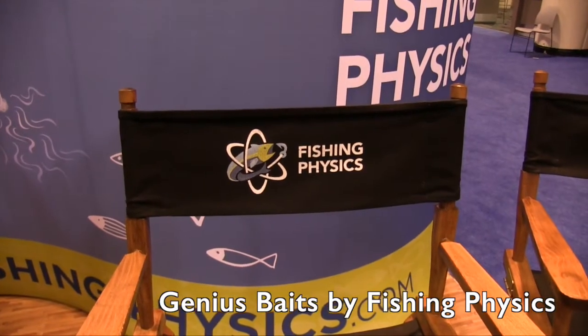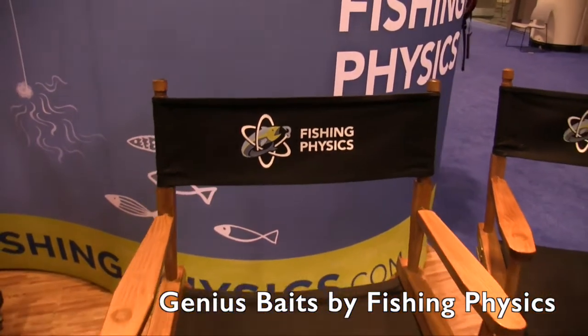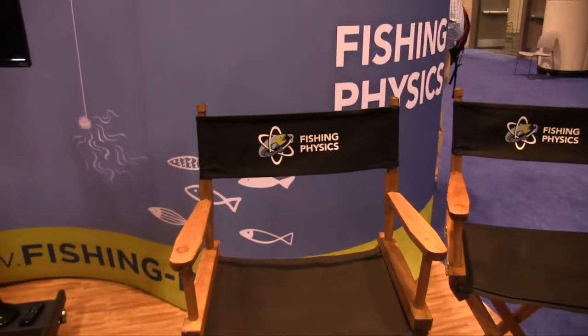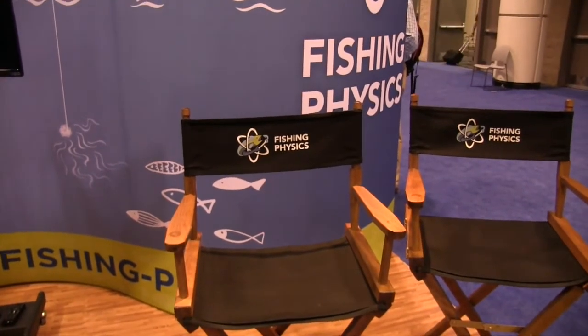We're at iCast 2015 looking at some of the cool new products here at the show, and that brought me over to the Fishing Physics booth. We're going to be looking at some scented lures and scented devices that are really cool. I've got Michael here who's going to talk to us a little bit more about some of these baits. I'm Mike Perry, president of Fishing Physics.